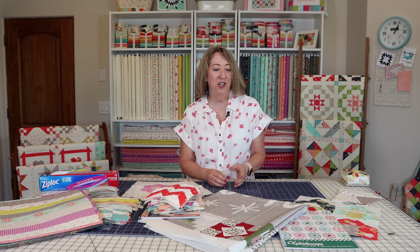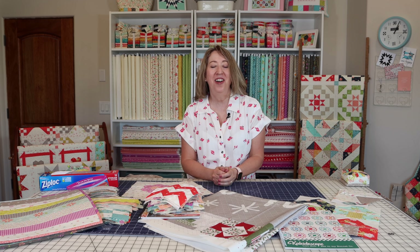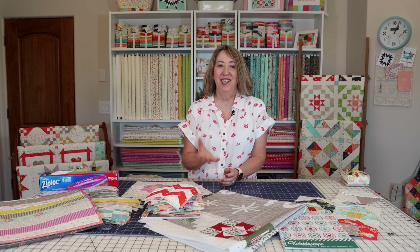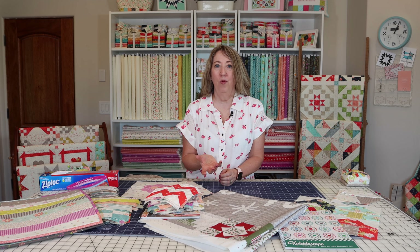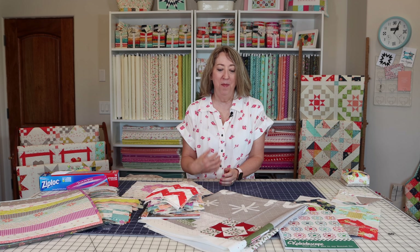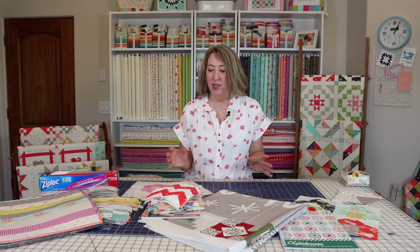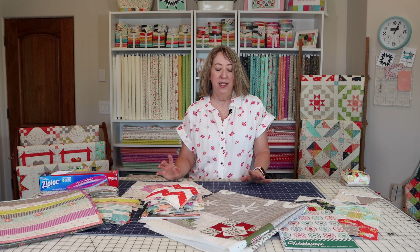I really recommend it to all quilters — even if it's just a list in a notebook or in your quilting life planner, just to keep track of what you want to do for the month. And I think the most important step for me has been to review it once a month as well.